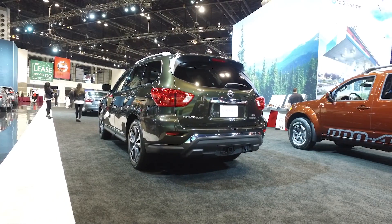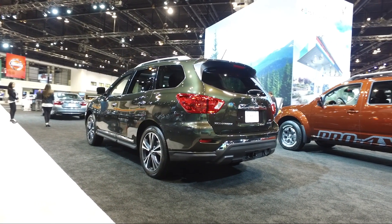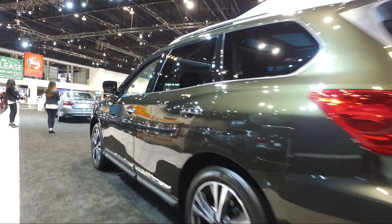On top of the updated looks and engine, the Pathfinder also gets an updated suspension and steering feel this year. It definitely gives it a sportier vibe, but those changes mean the ride has gotten a bit stiffer, so you'll likely notice a few more road imperfections on your way to work.